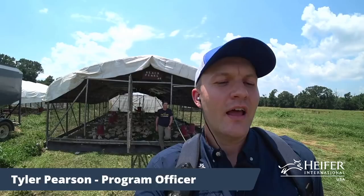Welcome to Heifer Ranch in Perryville, Arkansas. My name is Tyler Pearson. I'm our program officer here at the ranch for Heifer USA, and thank you so much for watching this video about how we raise 30,000 chickens on pasture at Heifer Ranch.